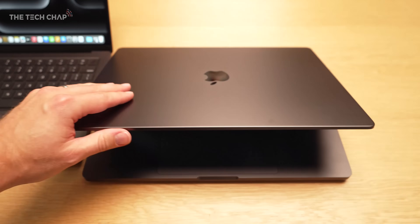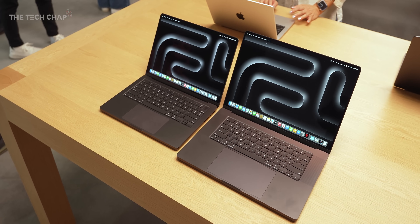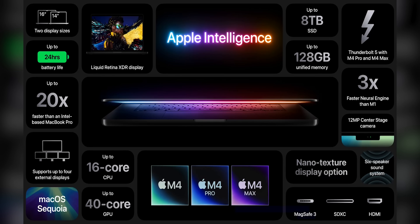Let's start with the new MacBook Pro, which has been refreshed to the new M4 series with the M4, the Pro, and the Max chip. This is the first time we've seen an M4 Max, offering, as you would expect, much faster processing, graphics, and neural engine performance.